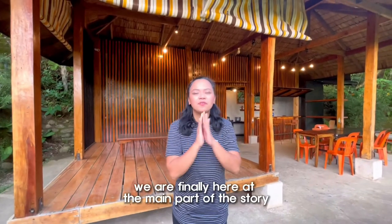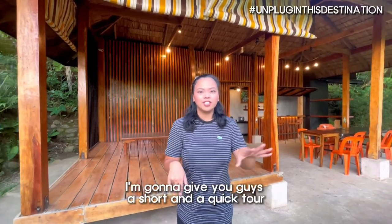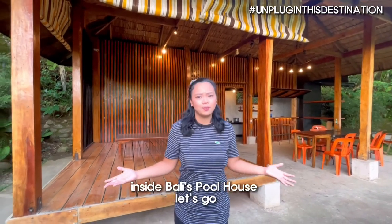Hello everyone! So we are finally here at the main part of the story. We are here right now at Bali Schoolhouse, and we're excited to show you around. I'm gonna give you guys a short and quick tour so you can see what it looks like here inside Bali Schoolhouse.